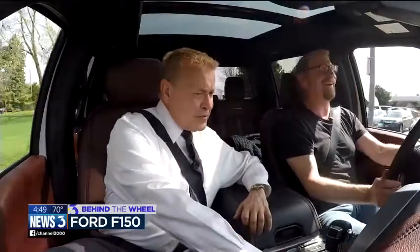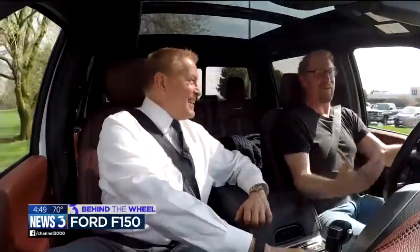Now, where's the testosterone boost? That just comes when you push this button and hear that V8 roar.